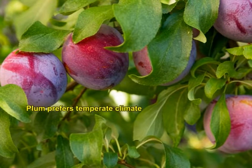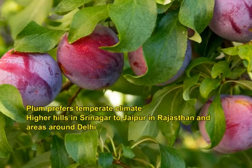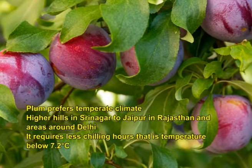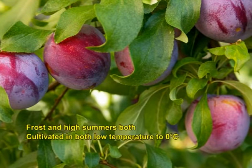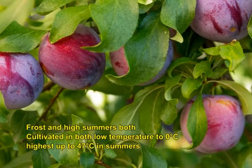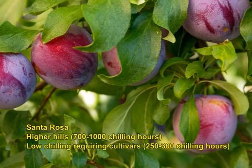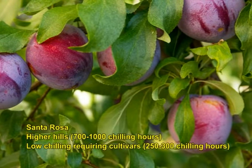Plum prefers temperate climate; however, it has been found growing from higher hills in Srinagar to Jaipur in Rajasthan and areas around Delhi. It requires less chilling hours, that is temperature below 7.2 degree C. It can tolerate frost and high summers, which is why it can be cultivated in both low temperatures up to 0 degree C and as high as 47 degree C during summer months. Some cultivars like Santha Rosa require 700 to 1000 chilling hours for higher hills, but low chilling cultivars requiring 250 to 300 chilling hours are preferred for plains.